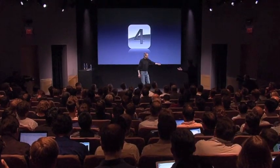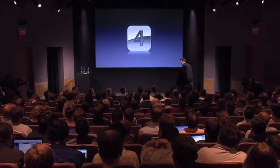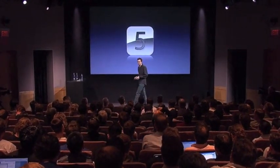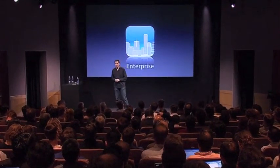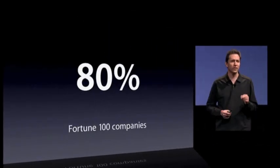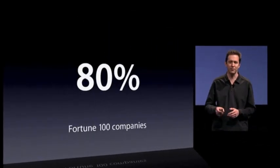Scott, for tentpole number five. All right, so our fifth tentpole covers some great features for enterprise. The iPhone has made huge inroads in enterprise — already, more than 80% of Fortune 100 companies are using iPhones.